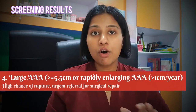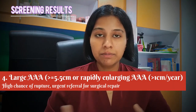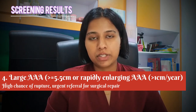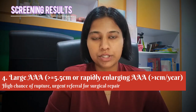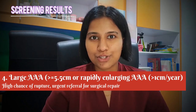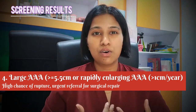The fourth result is a large AAA — 5.5 cm or more — or rapidly expanding AAAs, normally more than 1 cm in a year. Large AAAs have the highest risk of bursting if left untreated. You will be referred to a specialist surgeon within two weeks to discuss treatment options. Most men with large AAAs are advised to go for surgery to stop the aneurysm from getting bigger or from bursting.